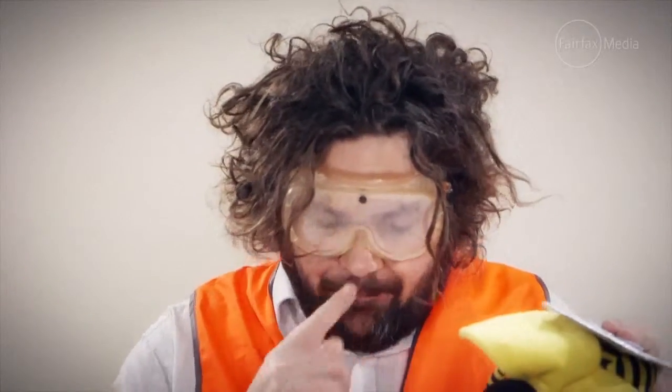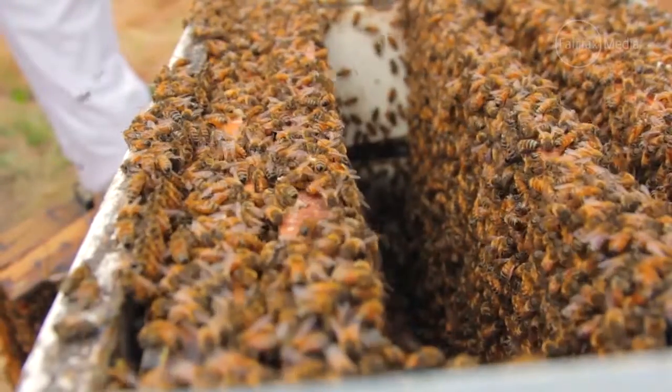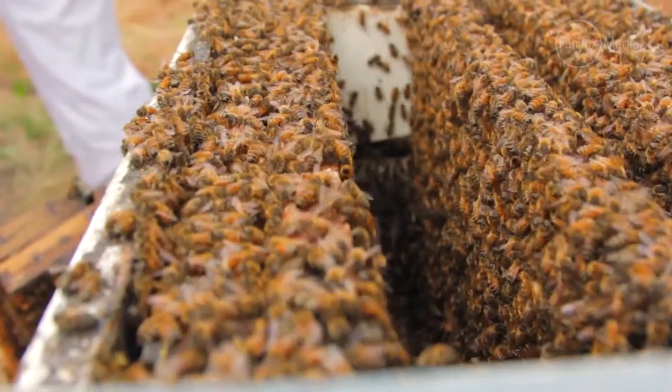Inside the hive there's a reader, sort of like the electronic reader that reads your tolls as the car goes past. So every time the bee comes in or out of the hive, it takes down the information and sends it up into the cloud for the scientists to look at. No bee is harmed in the process — although annoyingly, they do now set off door alarms in shopping centres.